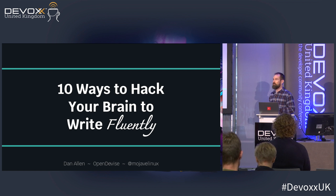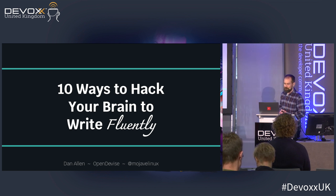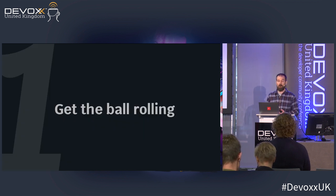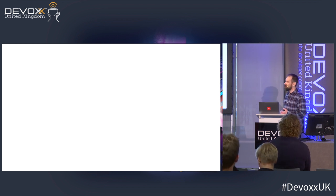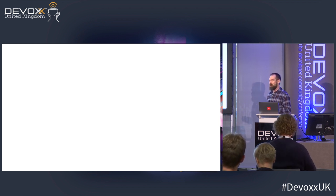Today I'm here to share with you ten brain hacks that I use to write fluently every day. We'll be looking at how to get the stuff that's stuck up in your head onto the page, but also how to get stuff up there in the first place. Hopefully this advice will help you solve some of your writing problems, perhaps getting past some writer's block. To get the ball rolling, I'll begin with a hack that goes by the same name. As writers, we know nothing's more dreadful than the blank screen.